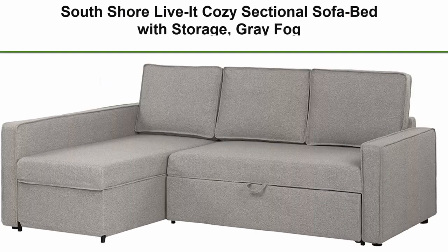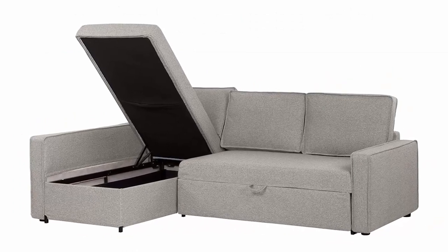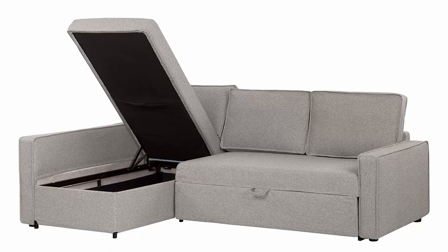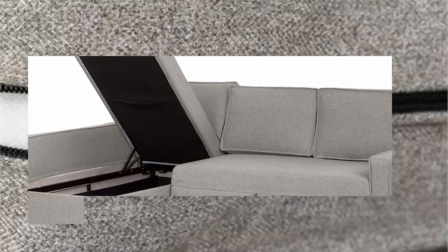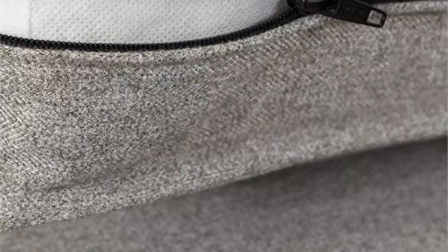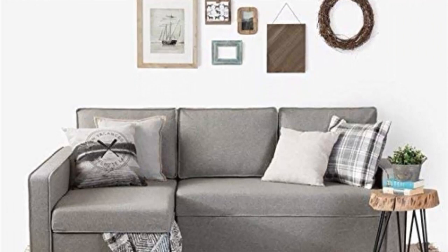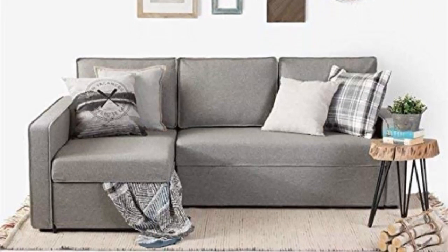Top 4: South Shore Live It Cozy Sectional Sofa Bed with Storage, Gray Fog. Versatile design — this comfortable and stylish sectional sofa bed features a clean style that will complement any living room decor. Space saving solution — the sectional sofa bed features an interchangeable chaise lounge and functional ottoman, with maximum storage perfect for storing seasonal blankets, extra pillows, and any living room accessories you want to easily stow.